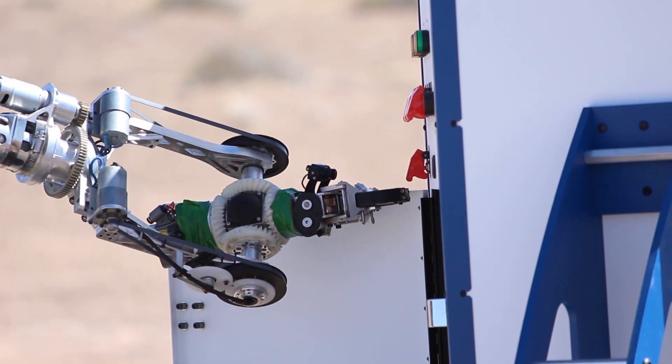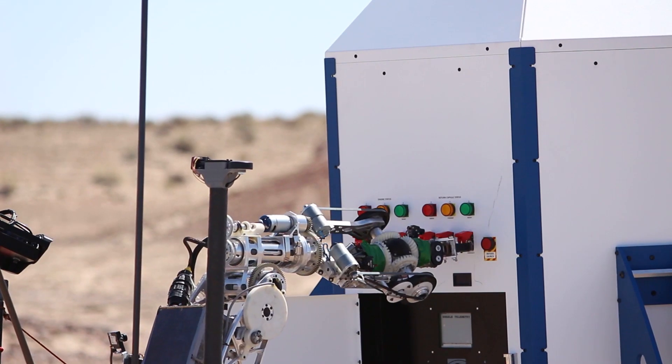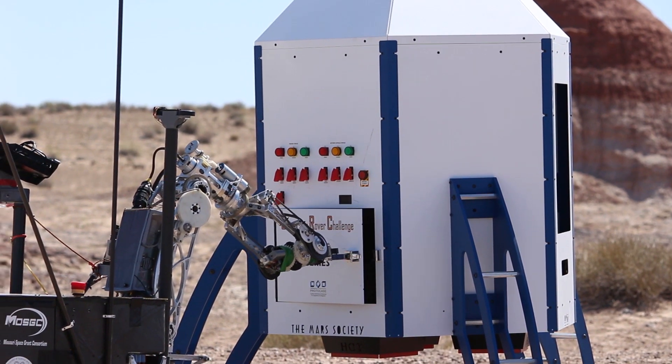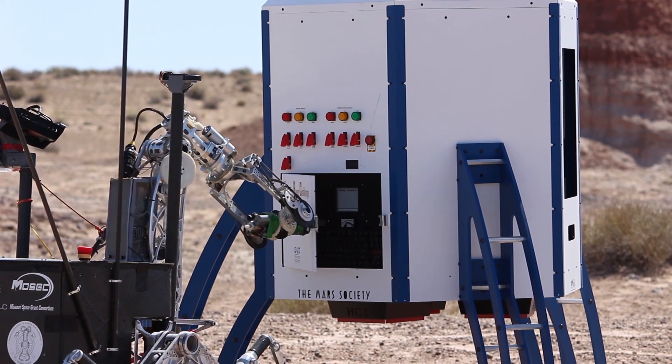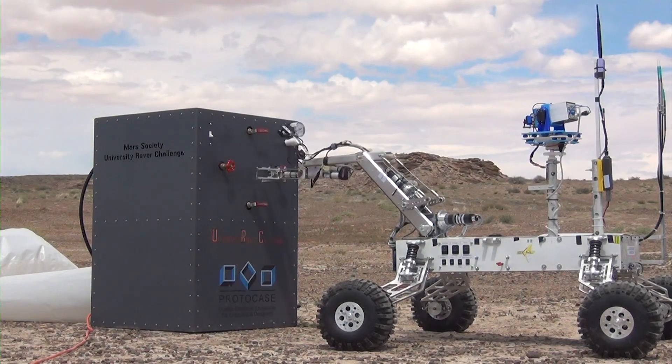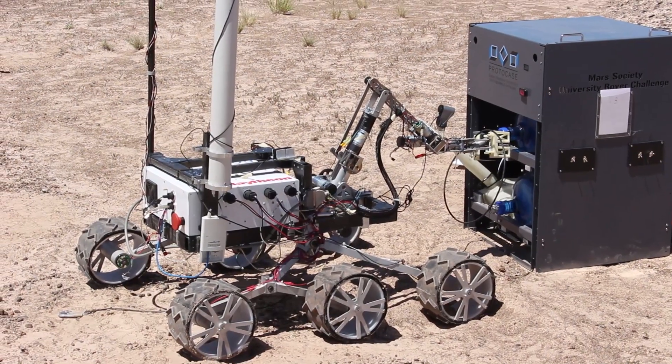I'm Kevin Sloan, the director of the University Rover Challenge for the Mars Society. For the last couple of years, ProtoCase has done an awesome job of giving us great setups to use on our equipment servicing tasks, where teams have to actually go and work on hardware.